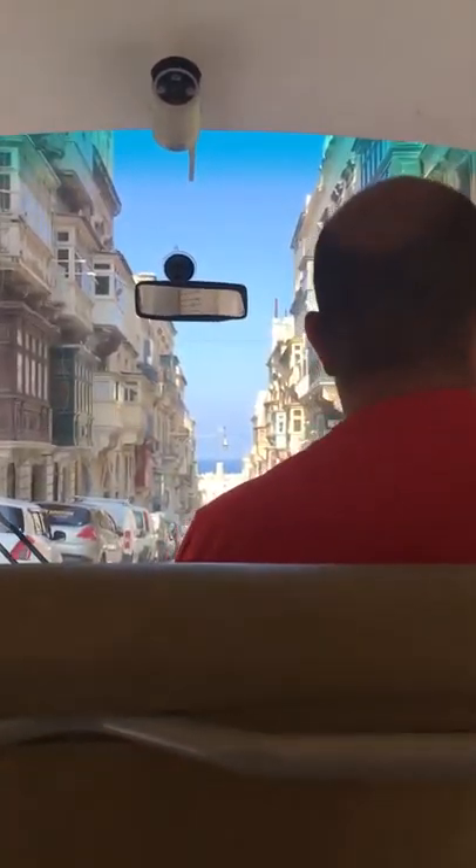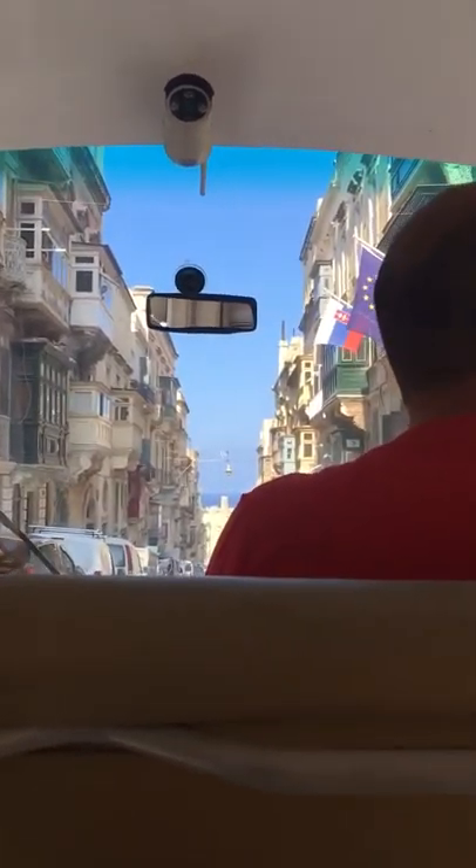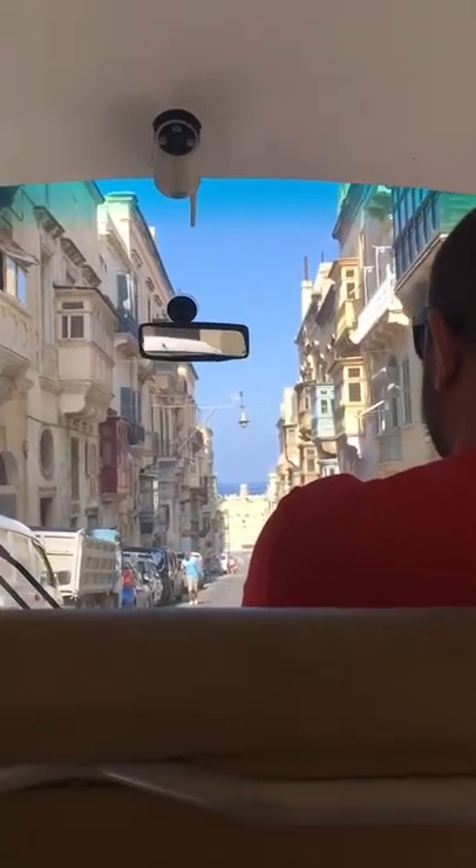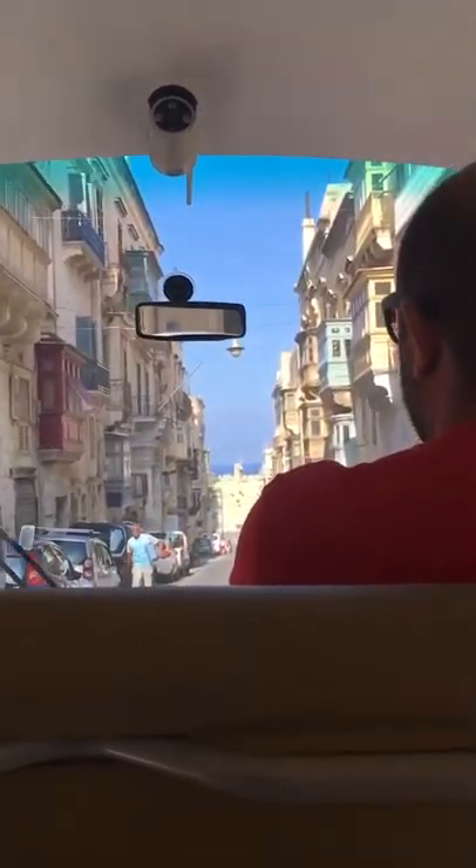Valletta is built on parallel streets crossing each other in the form of a grid. This allowed cool air to flow into the city and helped to lower the hot temperatures during the summer times.